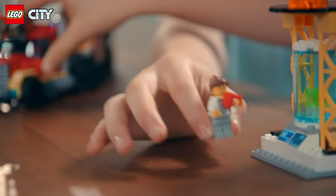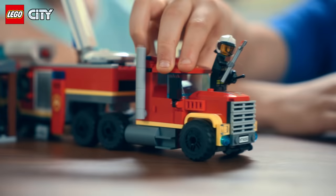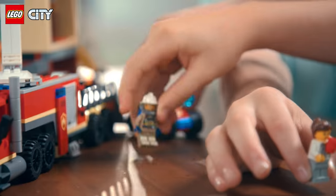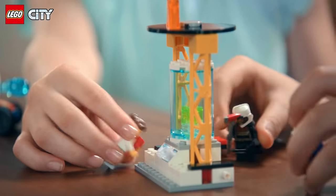Please, somebody help! My science lab's on fire! The LEGO City Fire Command Unit to the rescue! Please save my experiment! Don't worry. This does not look like a hard fire to put out.